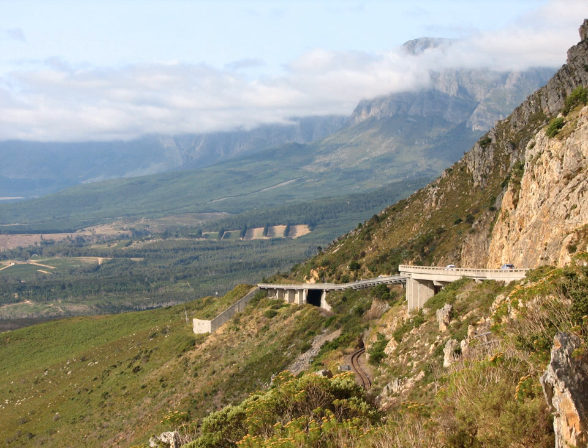The Hottentots Holland Mountains are part of the Cape Fold Belt in the Western Cape, South Africa. The mountain range forms a barrier between the Cape Town metropolitan area and the southern Overberg coast. The range is primarily composed of Table Mountain sandstone, and forms a large range between the Cape Town outlying suburbs of Somerset West and Gordons Bay to the west, and the large Elgin Valley to the east.